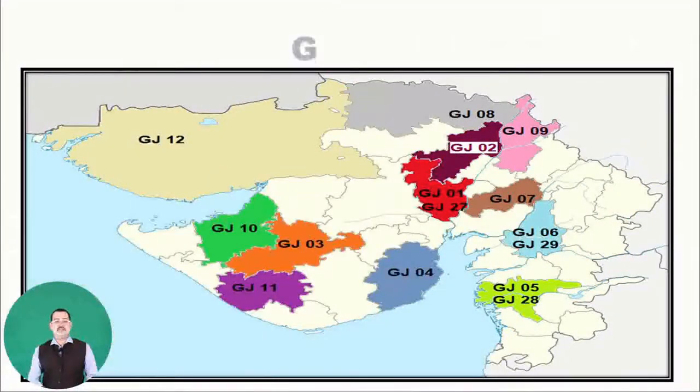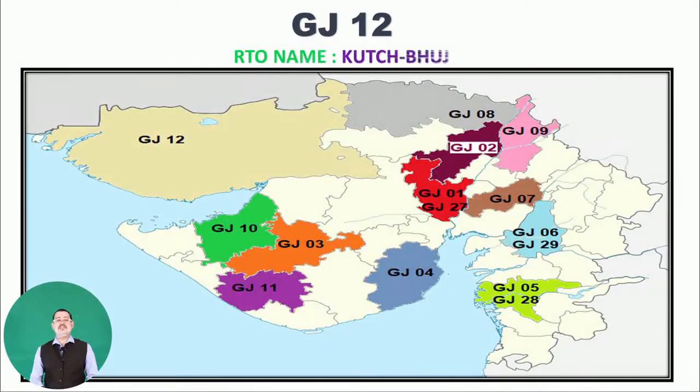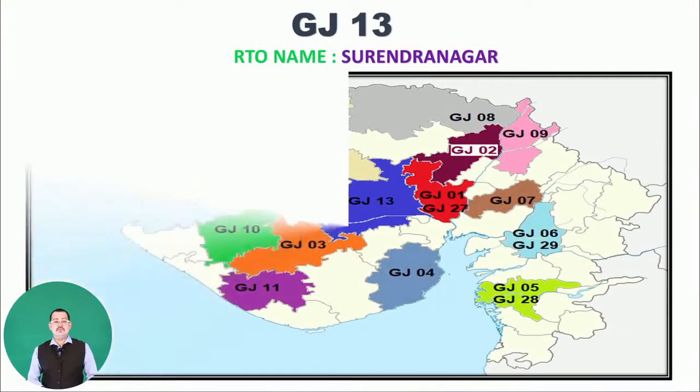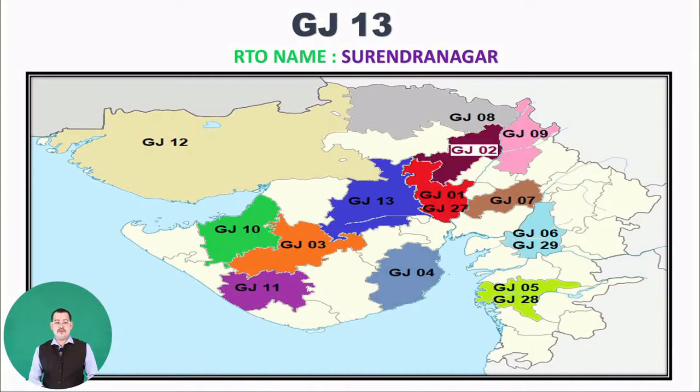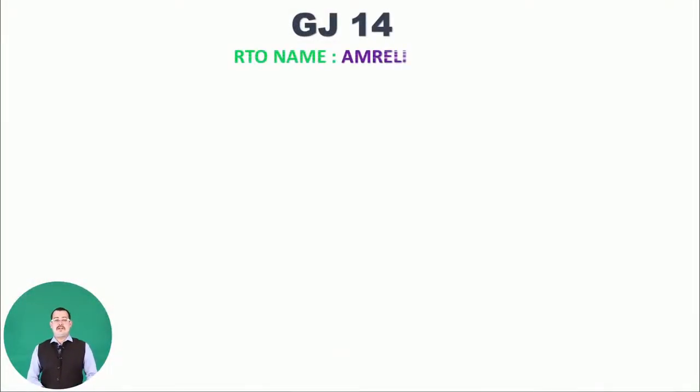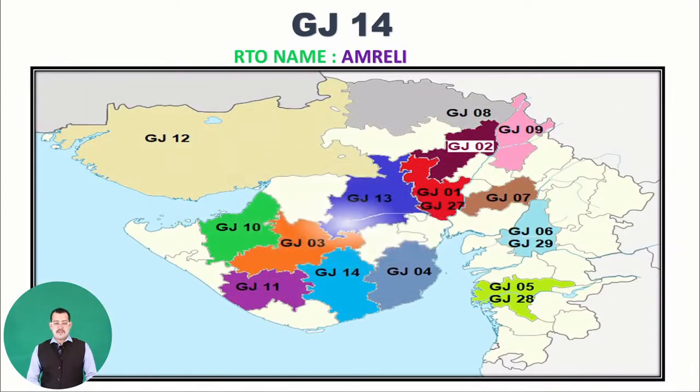Next is GJ12, belonging to RTO name Kachchh. Then GJ13, belonging to RTO name Surendranagar — you can see GJ13 on the map. Next GJ14, belonging to RTO name Amreli. As you can see, the map is slowly filling with the RTO names — Amreli GJ14.